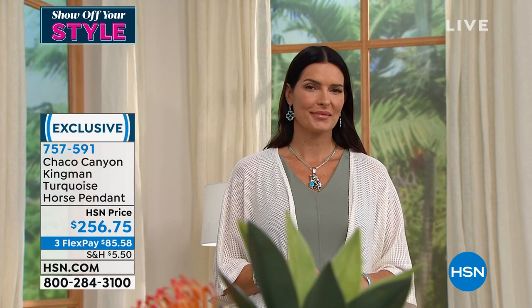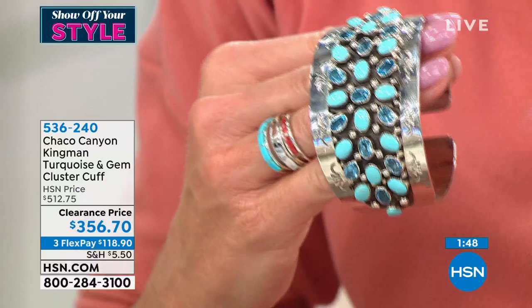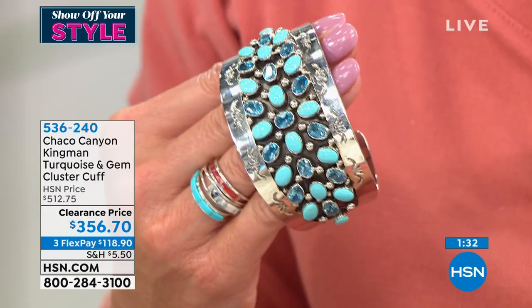We have a quick special here — speaking of limited quantity and really couture, high-end Southwest jewelry, that's exactly what we're bringing to you in this cuff bracelet. First time again at this amazing sale price. This was originally $512, it's $356.70 today. We have two sizes — small-medium and medium-large available for you — with not only Kingman turquoise but the most beautiful Swiss blue topaz all the way around in the background, plus the oxidation, beautiful workmanship, and polished metal.